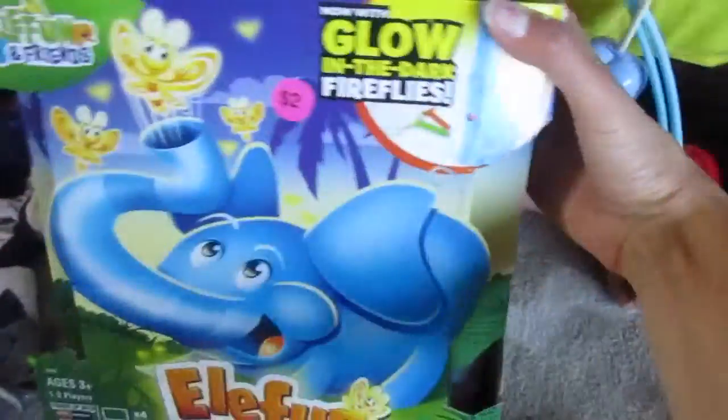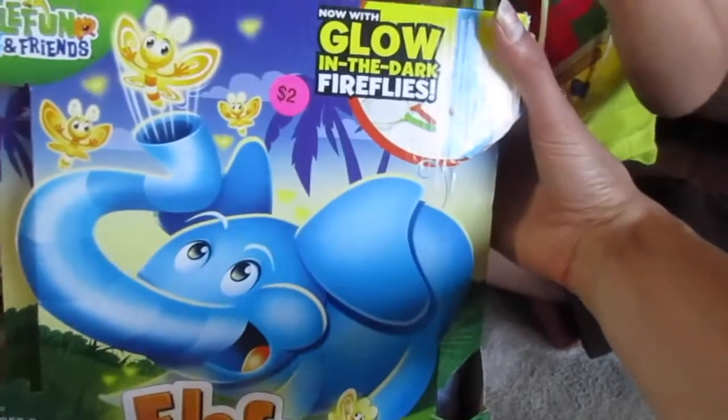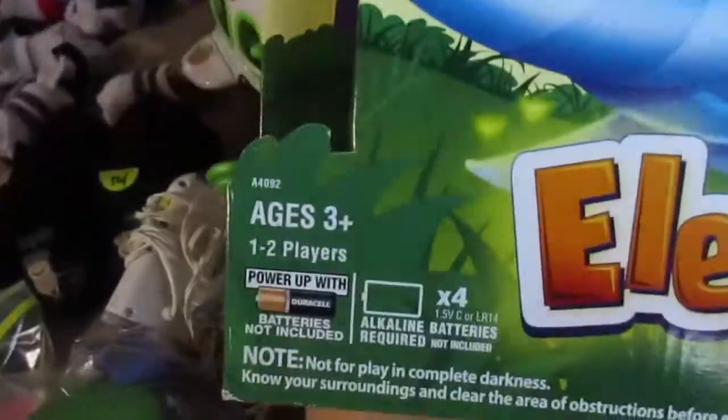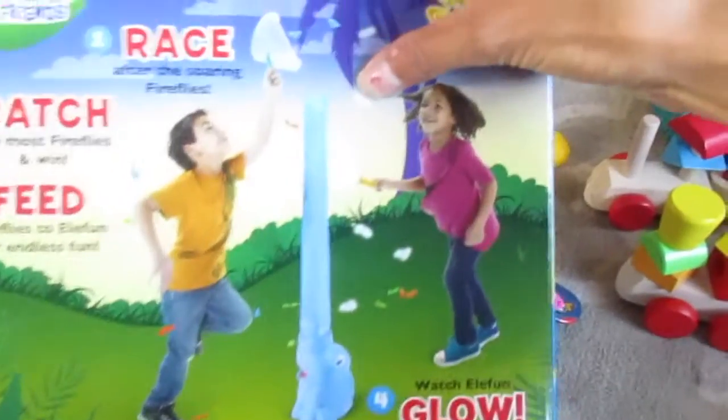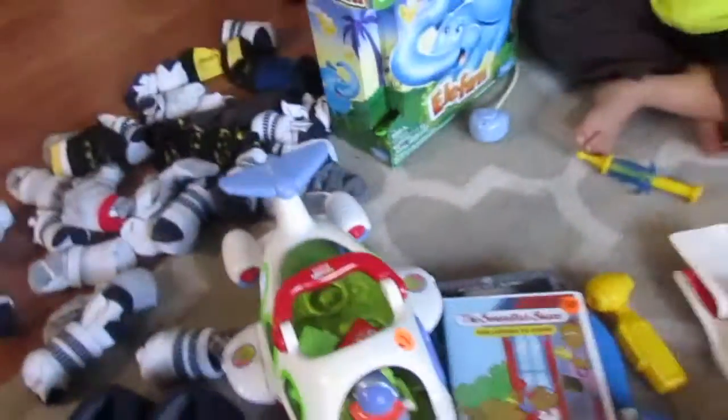Another thing is this glow-in-the-dark elephant and friends game. I'm not sure exactly how it works, but it was two dollars, ages three plus. I think you have to play it in the dark — it shoots out these little fireflies that glow in the dark and you have to catch them. That would be fun to do on a nice summer night.